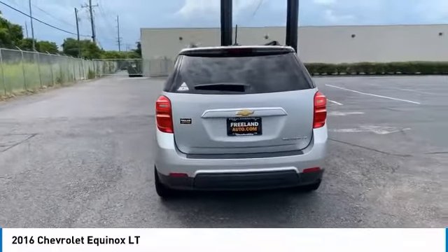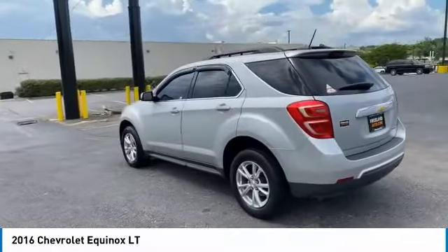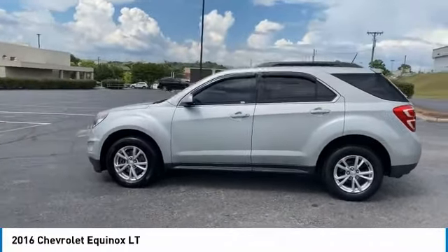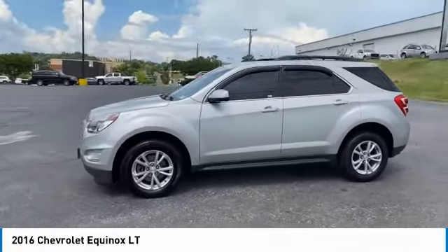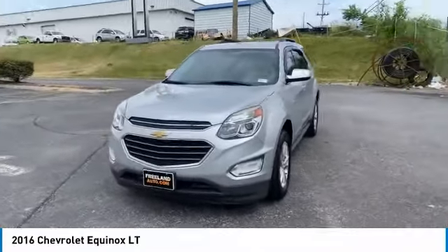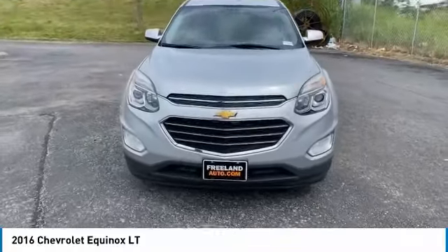Heated side mirrors, power mirrors, traction control, daytime running lights, remote keyless entry, FWD, mirror memory, backup camera, steering wheel controls, security system. Drive away with a great deal on this vehicle — call or stop in today.